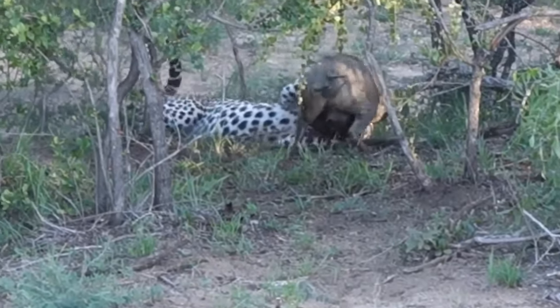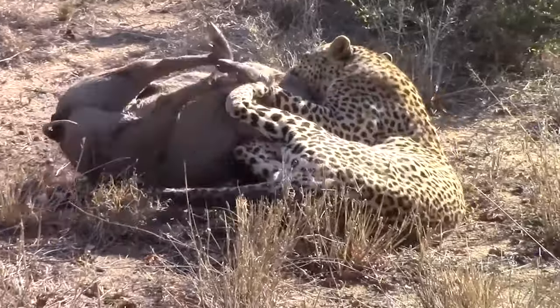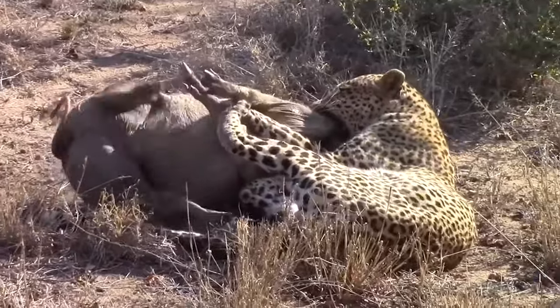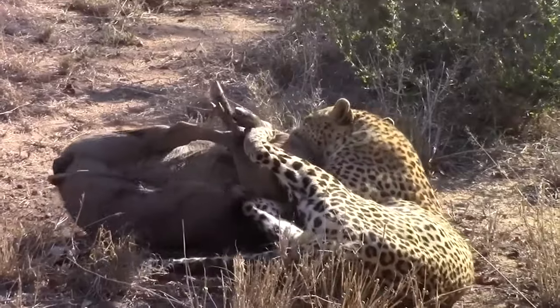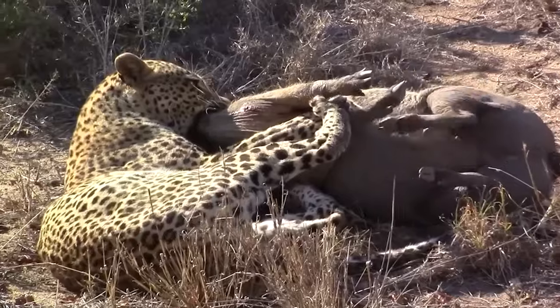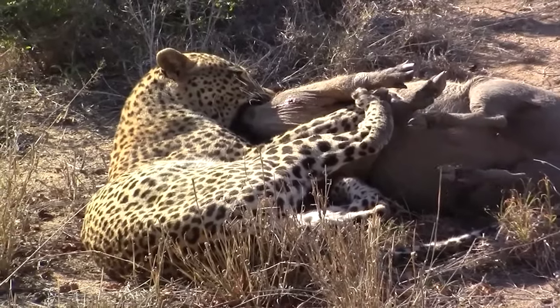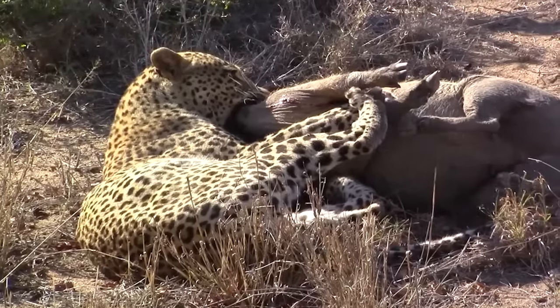This leopard is attempting to finish off a warthog, but warthogs are formidable opponents that can do significant damage of their own. No one can argue the warthog is in jeopardy, but you never know what can happen when two animals fight — on this day, however, the cat is simply too powerful.